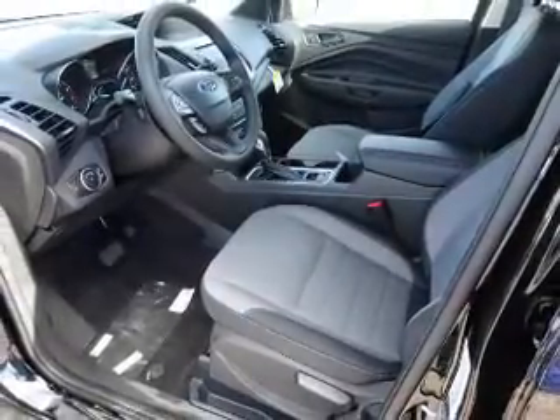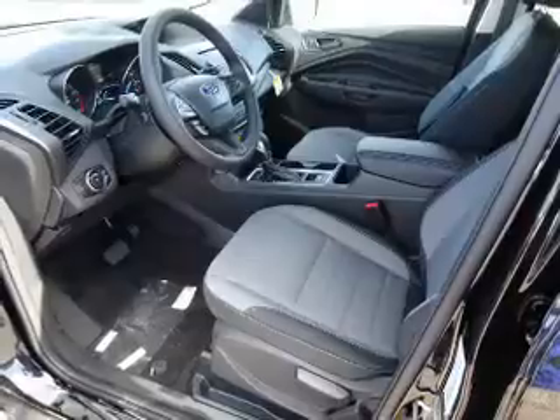Traction control, stability control, anti-lock brakes. Inside you'll find Bluetooth connectivity, Ford Sync voice activation, steering wheel controls, a premium sound system, a backup camera.